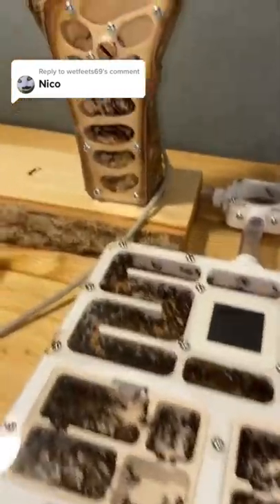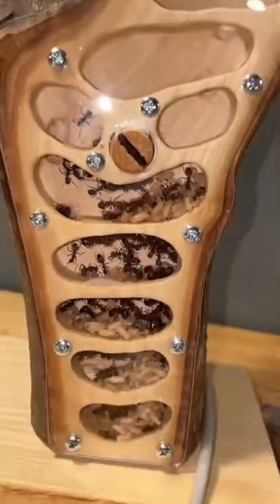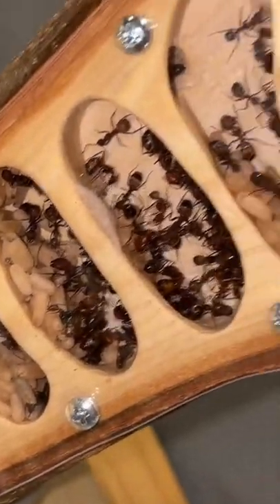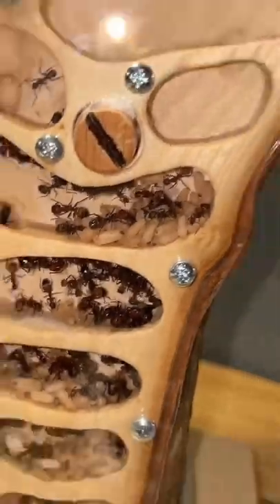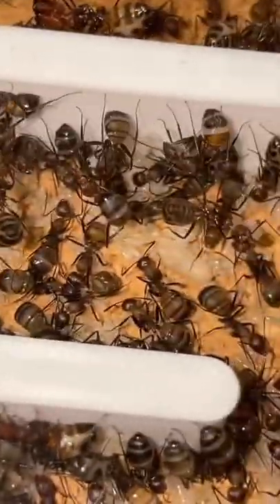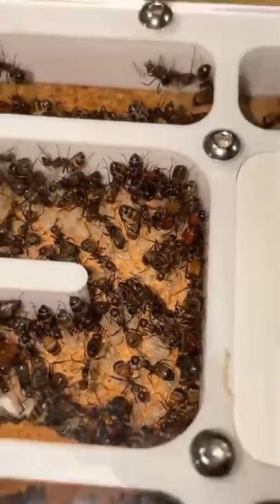This is my biggest carpenter ant colony and as you can see they have moved into this wooden ant nest. This is a new nest I've just recently added, and you can see all of these cocoons — these are the last stage of brood before an adult ant hatches. With this new nest there's more space, so you can really see how much larvae they have, and all of these eggs — look at how many eggs there are.